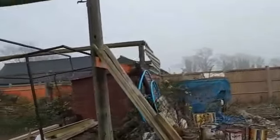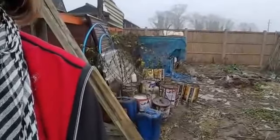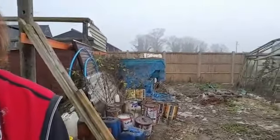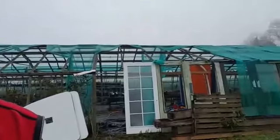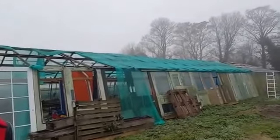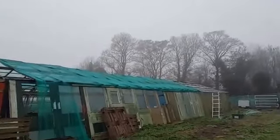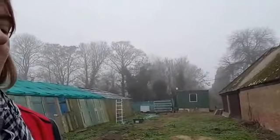This area here we have actually already cleared up — there was a lot more rubbish there before, but it's getting there slowly, slowly. And here you can see the other end of the greenhouses that are in a complete state of disrepair and are going to be removed. And there is one of our designs for our aquaponics.